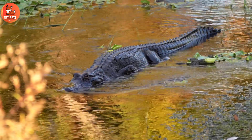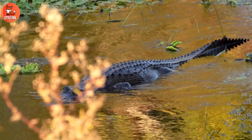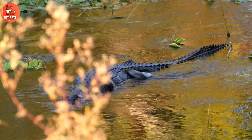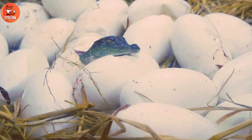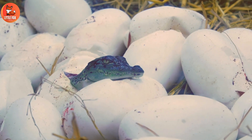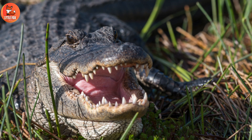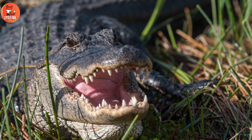Female Alligators. Female alligators build nests of vegetation near water, where they lay eggs. After about sixty-five days, the eggs hatch and hatchlings emerge. The mother guards the nest and helps her young after they hatch, ensuring their survival in their early stages of life.